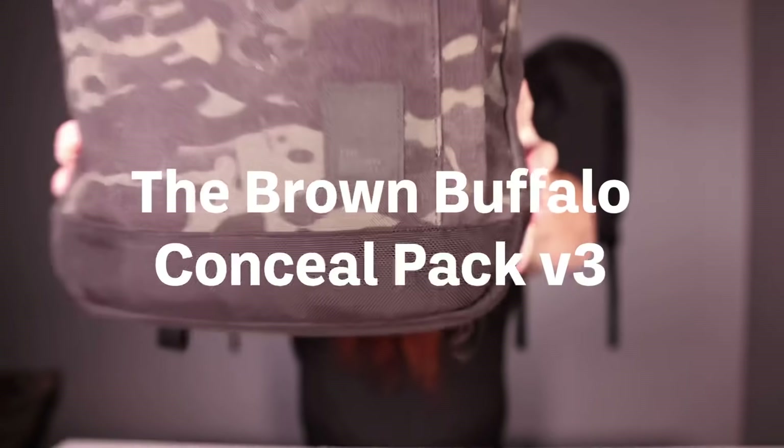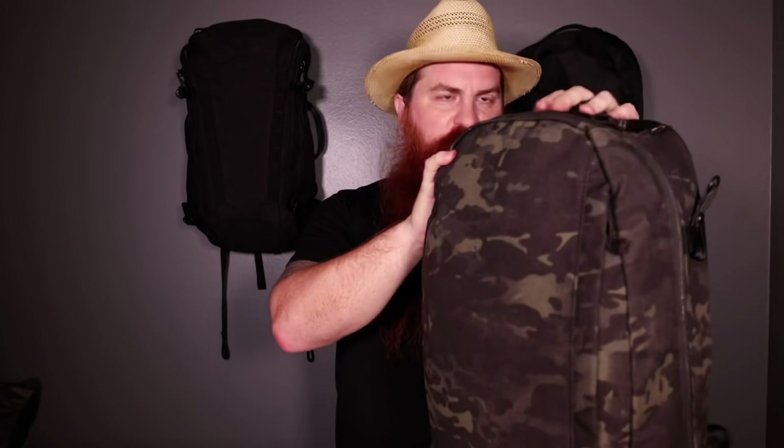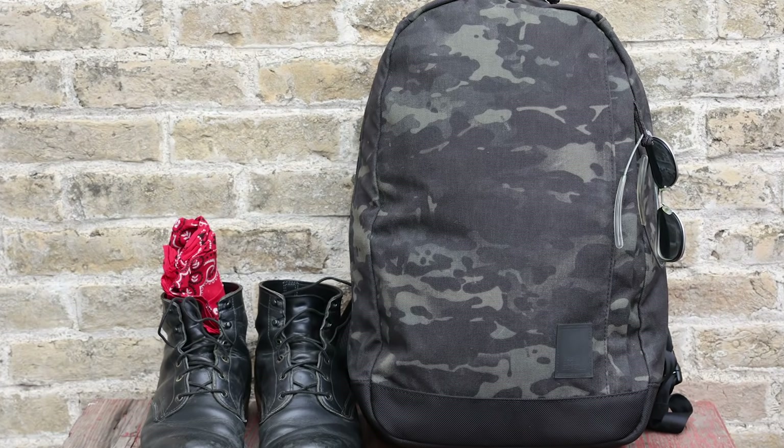The Brown Buffalo Conceal Pack, version 3, in Multicam Black, 1000 denier Cordura nylon. This is the 26-liter version — they also make a 19-liter version more suitable for someone maybe under 5'10". I'm 6 feet tall, so the 26-liter fits me and my build pretty perfectly. Holds a lot of gear. What I love about this bag is its simplicity — there's not all sorts of pockets and zippers everywhere. It's really clean, really simple, and frankly, expertly made.